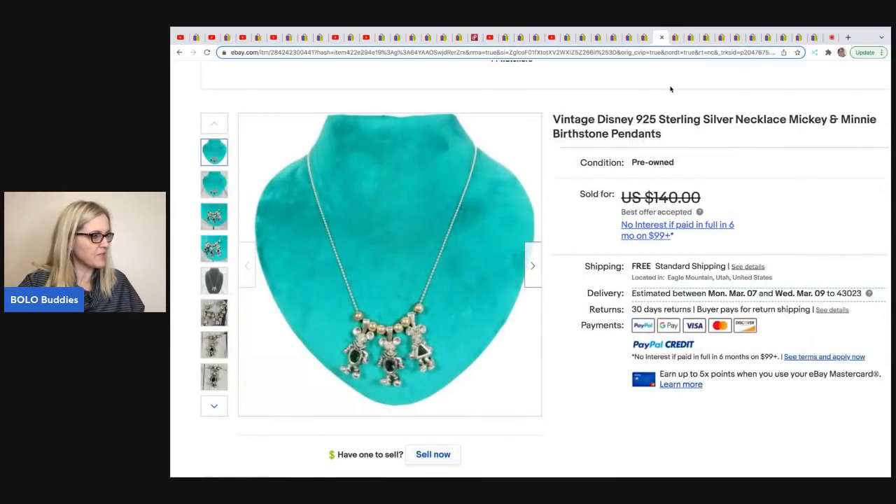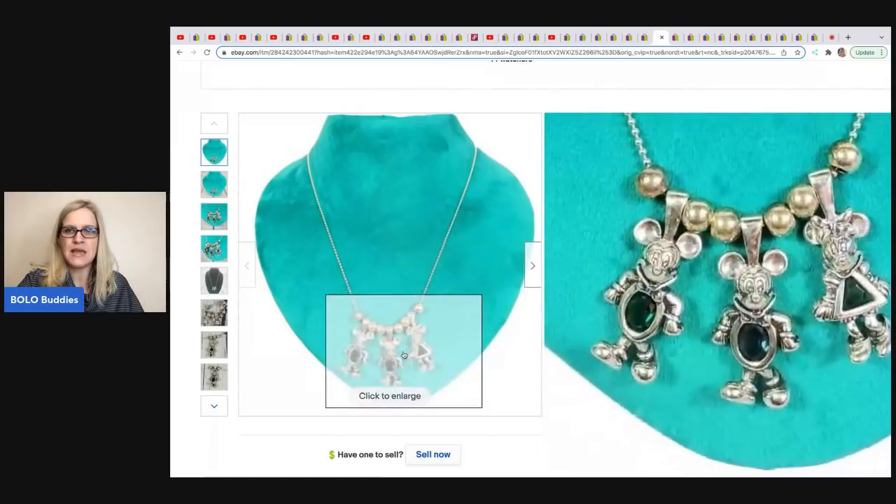This one comes from Flippin' It Good. He got it in a Goodwill box of jewelry — approximately a dollar in this. He sold it for a best offer of $120. It is a vintage Disney 925 sterling necklace, Mickey and Minnie.